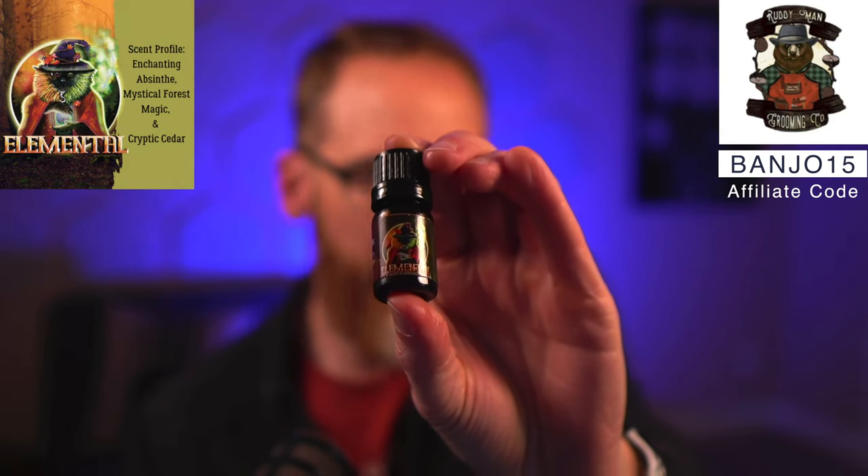Another new scent is called Elemental: absinthe, forest magic, and cedar. I like absinthe scents and this one is good because it's not too strong. A really strong absinthe can go too far toward black licorice territory, which I don't usually enjoy, but this one works very well. I mostly get an absinthe smell — a little sweet, a little spicy, but balanced. Jimmy keeps these safe so it's not too much one way or the other.